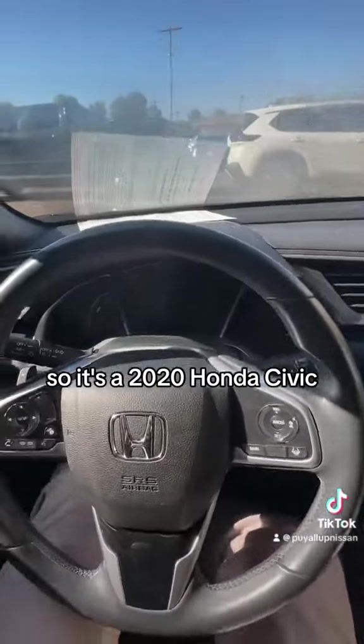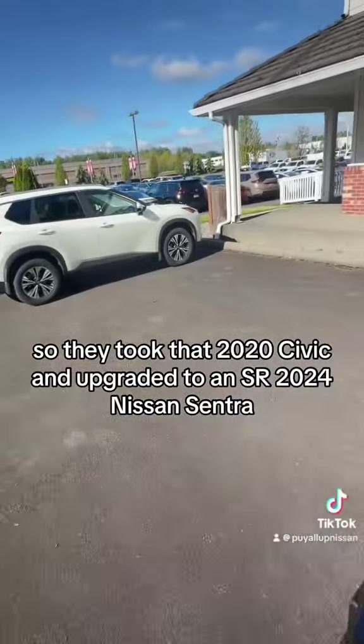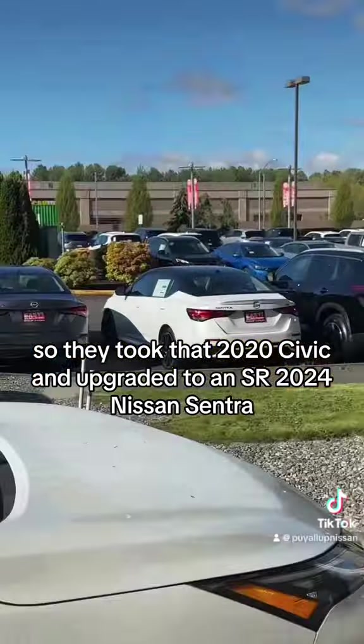So it's a 2020 Honda Civic. There's really not much more to see other than what they upgraded to. They took that 2020 Civic and upgraded to a 2024 Nissan Sentra SR.